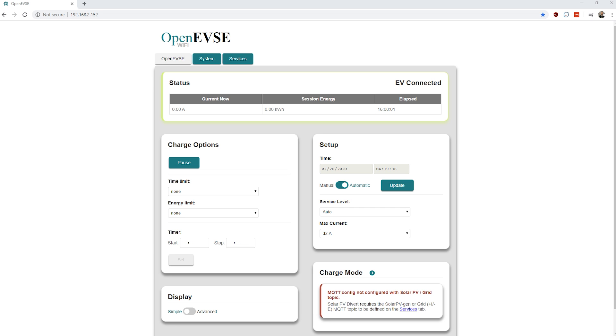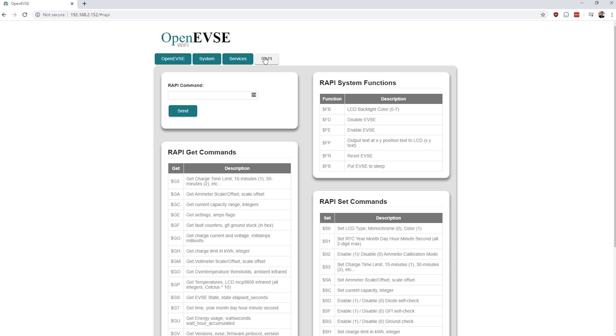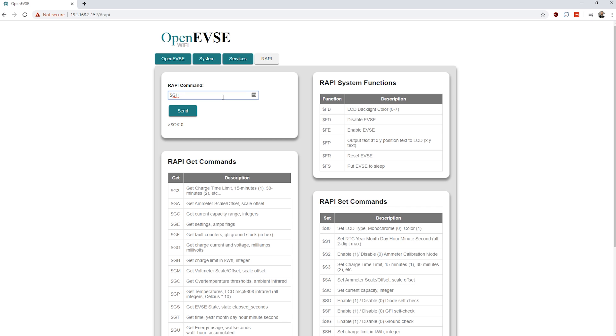First, log into the web interface of your OpenEVSE charging station. Navigate to the System tab, scroll down and enable developer mode, which will cause the RAPI tab to appear. Then click the RAPI tab. To check what the session energy limit is set to, enter $GH into the RAPI command box and press send. If it returns 0, there's no energy limit set. To set a custom energy limit, enter $SH followed by a space and the desired energy limit in kilowatt hours as an integer and press send. For example, $SH space 12 would set the session energy limit to 12 kilowatt hours.